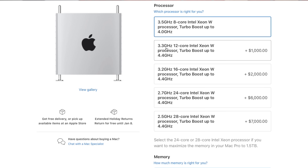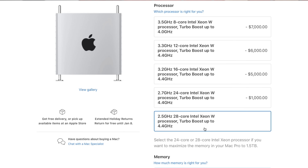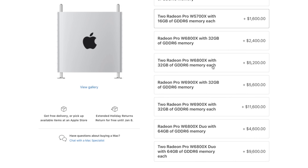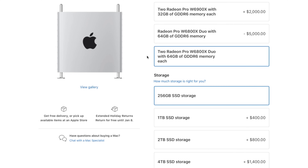I have the entry-level Mac Pro, but you can really configure this thing out. On processors, you can go all the way up to a 2.5 GHz 28-core Intel Xeon W with Turbo Boost up to 4.4 GHz — though that costs an additional $7,000. For graphics, you can go all the way up to two Radeon Pro W6800X Duos with 64 gigs of GDDR6 memory each, at an extra $9,600.